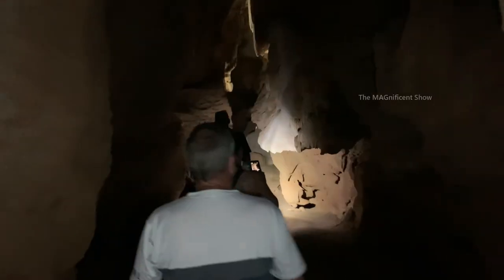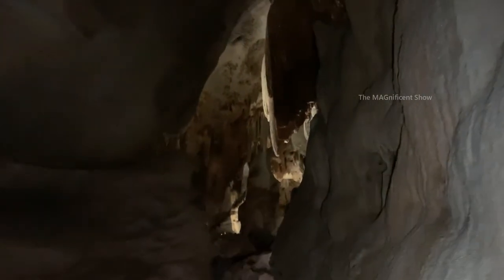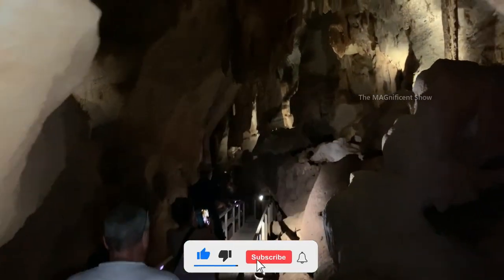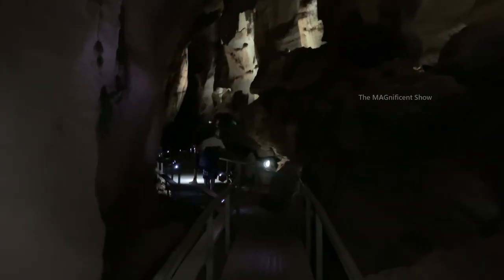Our guide is saying that there are different kinds of rock formations present in this cave. He also says that some of these rocks grow just a few millimeters over a hundred years. It is also said that during the wet season in Northern Territory this cave will be flooded and all access to the cave will be closed.